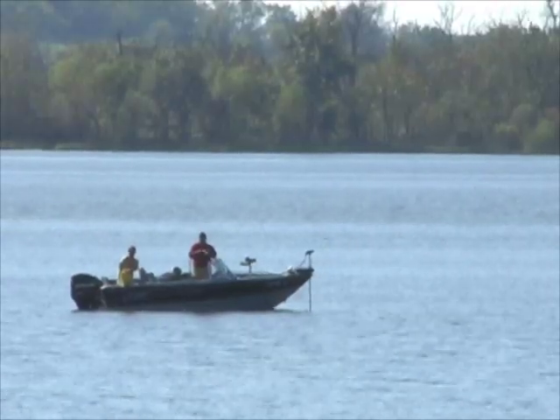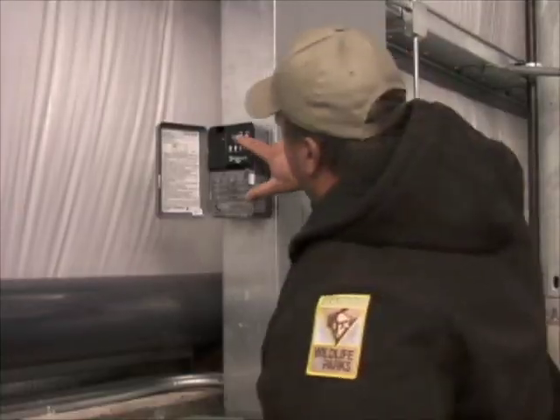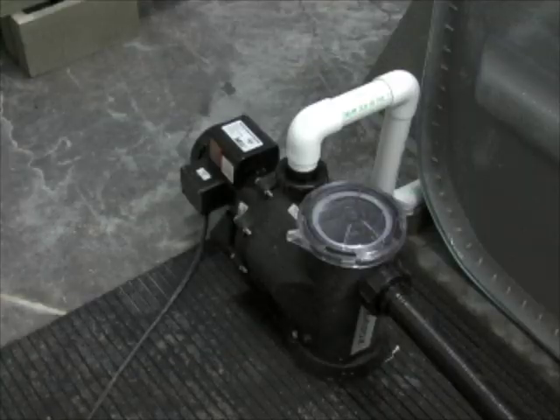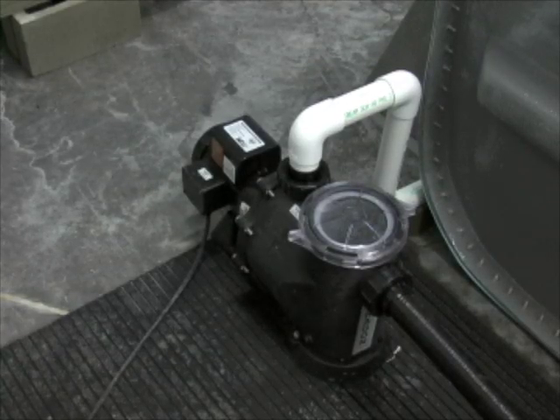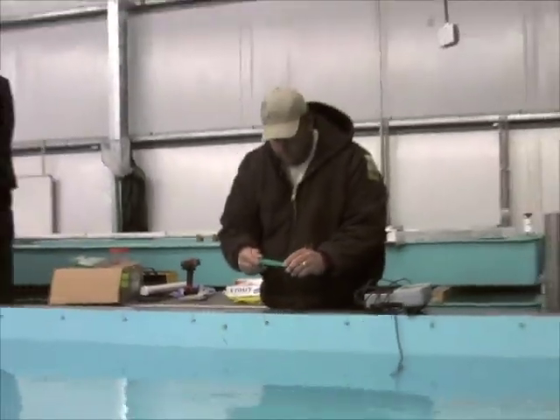These jump-started fries should be able to eat summer shad and grow faster than normal. Several states, including Florida and Texas, have proven this works with Florida strain largemouth bass, so the Kansas project is expected to be successful.